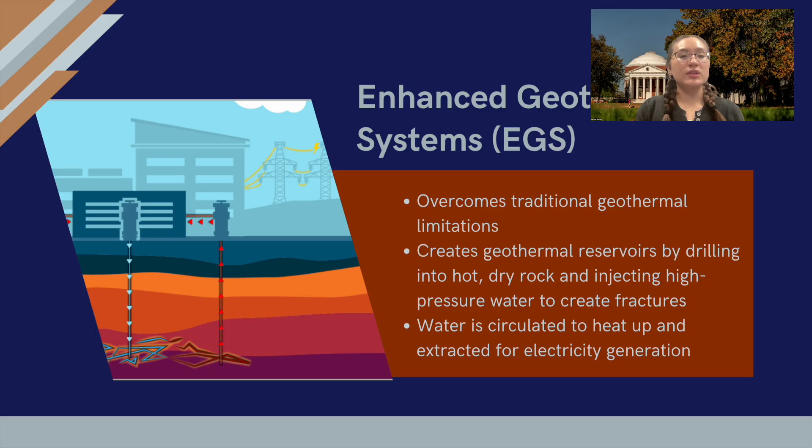We do this by drilling deep into hot, dry rock and then injecting water at high pressure. This creates a network of fractures, allowing the water to circulate and heat up. We can then bring this hot water to the surface to generate electricity.